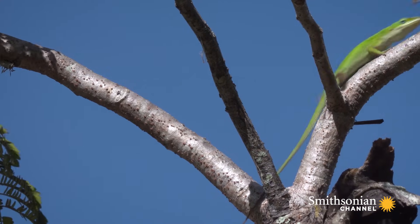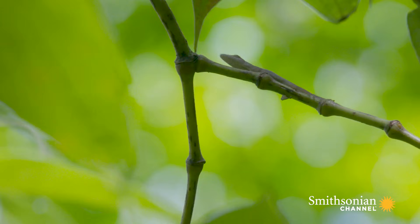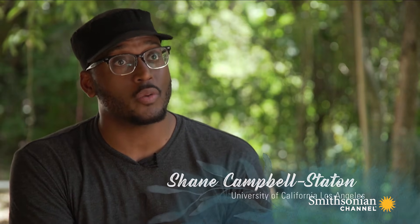There are 400 species of them. Some anoles live high up in the treetops, some live on the trunks, some live on the grass, and some live out on the twigs. It really is an explosion of diversity in this group of animals. It's one of the things that makes them so intriguing.